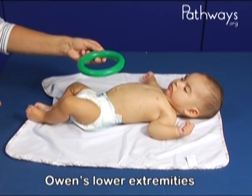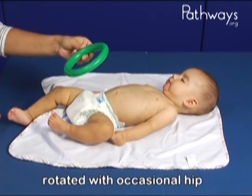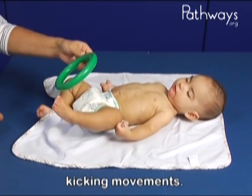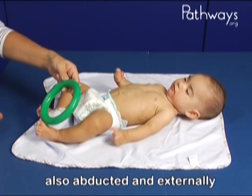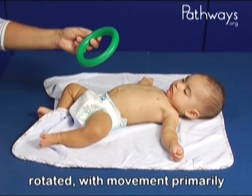Owen's lower extremities are abducted and externally rotated with occasional hip flexion and extension during kicking movements. His upper extremities are also abducted and externally rotated with movement primarily on the surface.